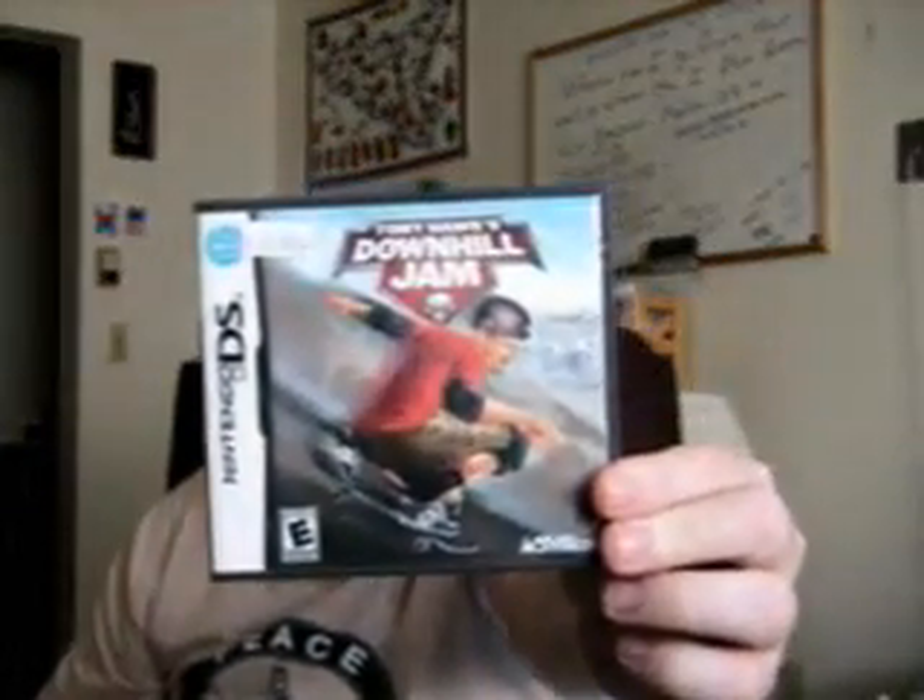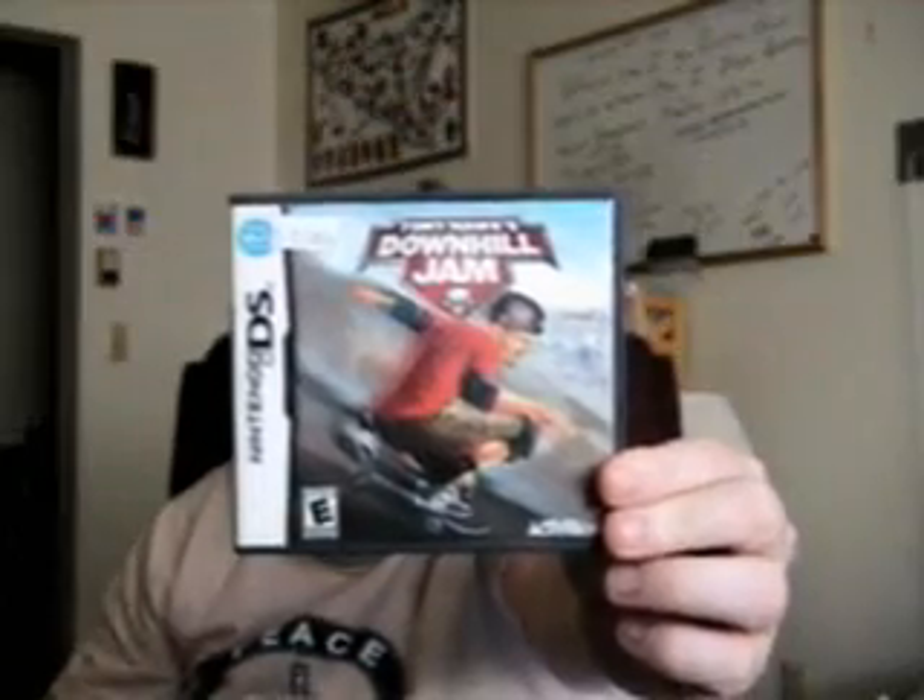The next game is Tony Hawk's Downhill Jam. I bought this at a flea market for 12 bucks. The flea market's called Jamie's Flea Market in Amherst, Ohio — one of the biggest flea markets you'll ever see, and it doesn't cost anything to get in. You can buy all kinds of treasures in there, all kinds of video games.